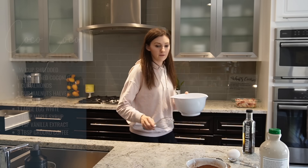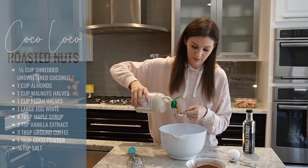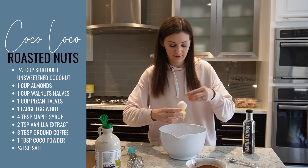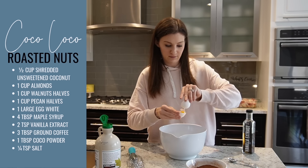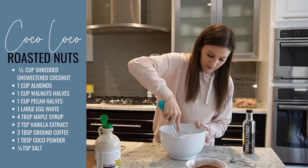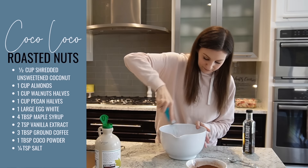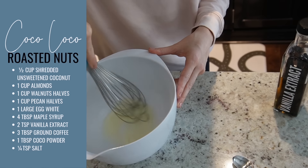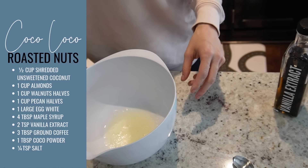I was adding some maple syrup and realized I was supposed to be whisking the egg white up first, alone, before adding the maple syrup. So I quickly set that aside, finished whisking the egg white, then added in the maple syrup and vanilla extract. While the coconut was toasting in the oven along with the nuts, I was going to do a little bit of cleaning.